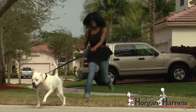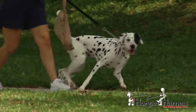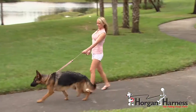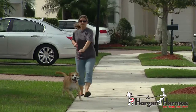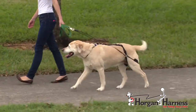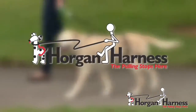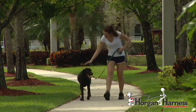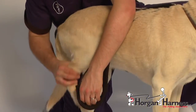Does your dog walk you instead of you walking your dog? Does he or she pull you around, sniffing and chasing people and other animals? How would you like to stop the pulling and start taking nice leisurely walks with your companion? Introducing the Horgan Harness — the pulling stops here. The Horgan Harness is a new and innovative product specially designed.